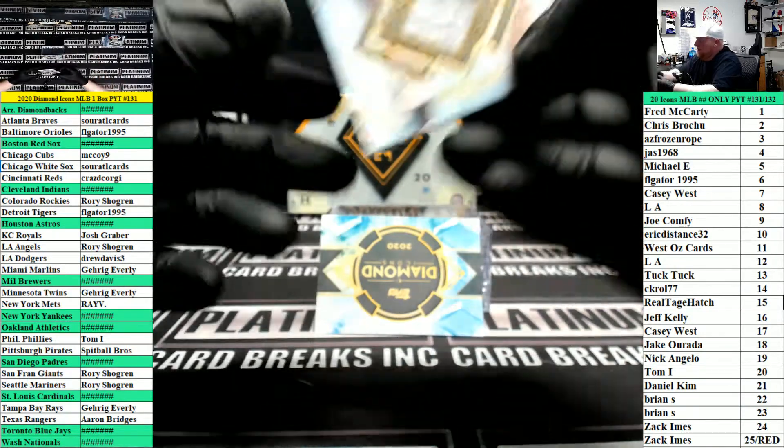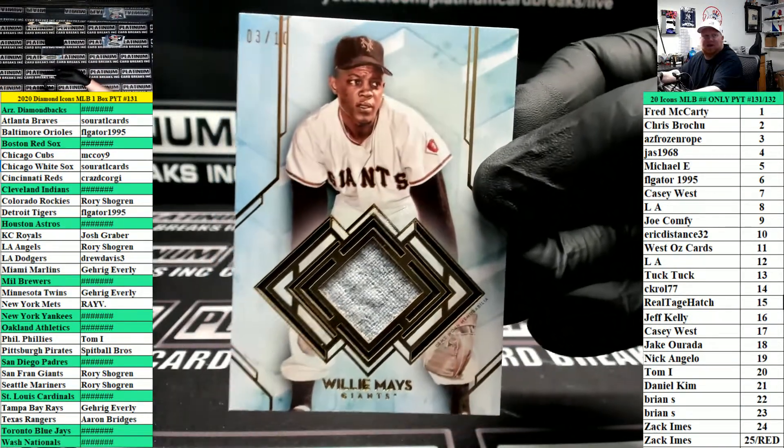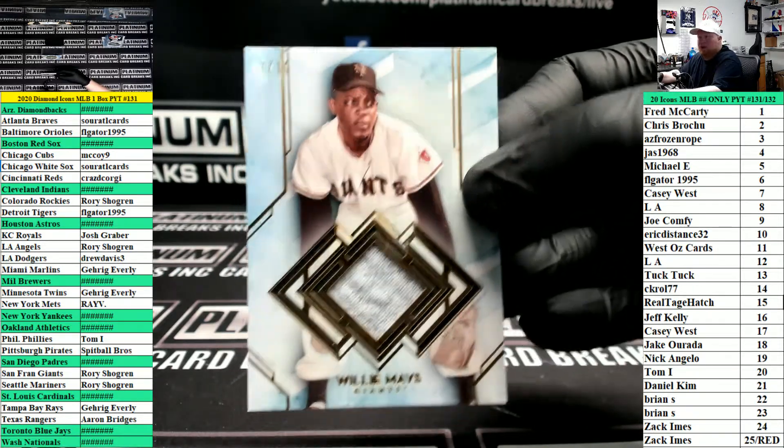Last card in the box is pretty nice here — for the Giants, number two of ten, jersey piece of Willie Mays. San Francisco Giants, Rory.